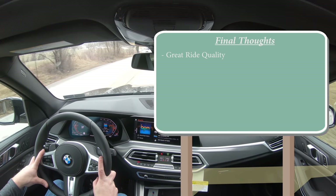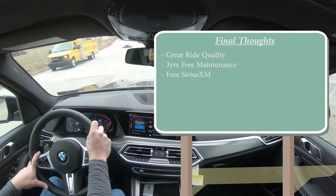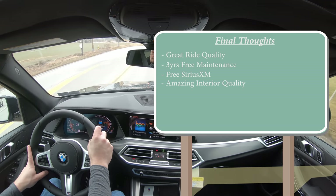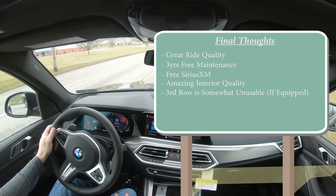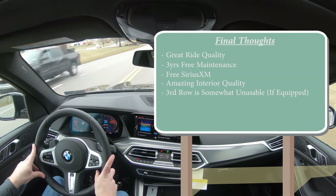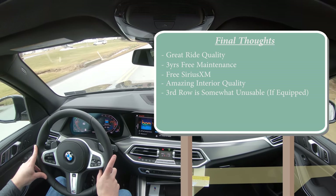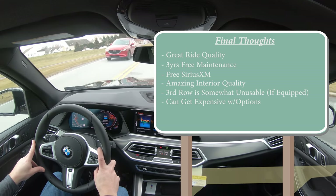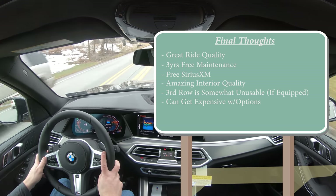For my final thoughts on the 2021 BMW X5: great ride quality even without the air suspension, three years of free maintenance is very nice, free SiriusXM is a good addition for 2021, and the interior quality is near perfect — especially with the glass controls. The optional third row is somewhat unusable, so most buyers will probably stick with the two-row setup. My only real constructive criticism is that it can get very pricey with all the available options, though it does allow you to make the vehicle your own.